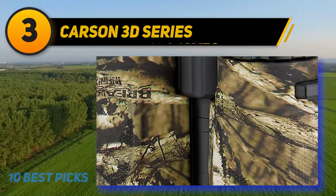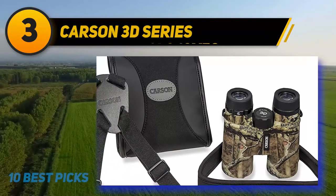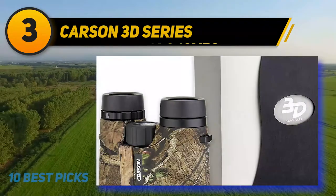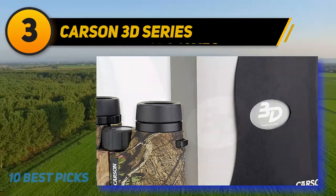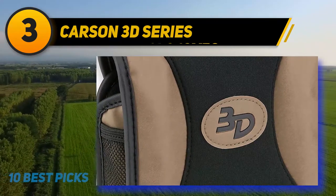The optical quality of the Carson 3D Series is seriously impressive. With fully multi-coated extra-low dispersion glass and phase-corrected BAK4 prisms, these high-quality binos deliver excellent contrast, clarity, and color fidelity. They also have excellent light transmission, making them perfect for spotting game in low-light conditions.